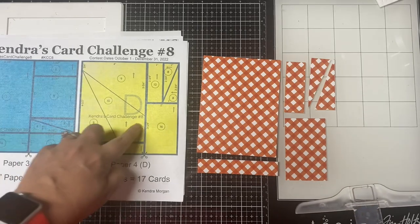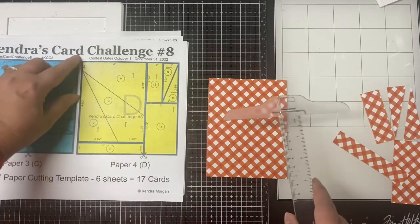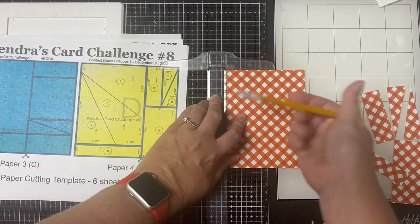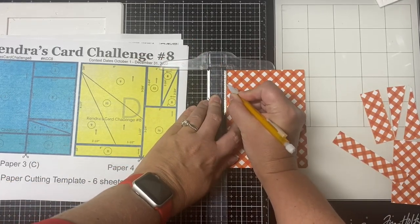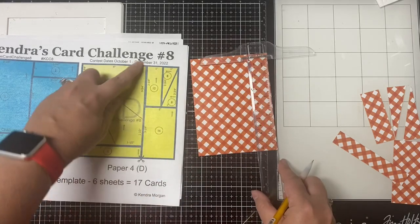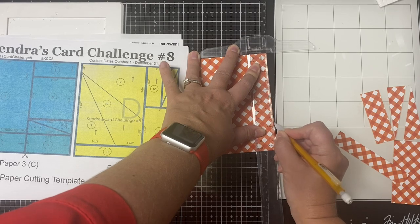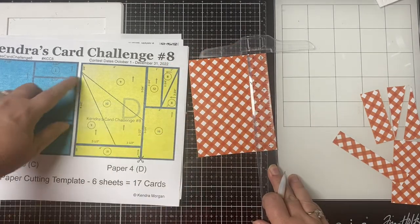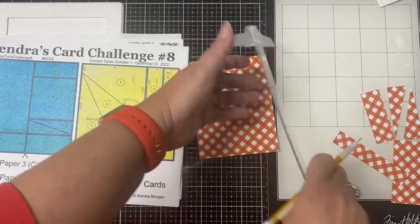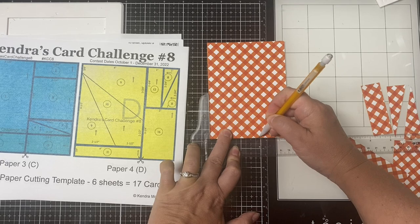This is what paper D should look like with the cuts made so far, but we still have to cut the diagonal pieces for the split front card sketches 9 and 10. Take this four by five and a quarter inch piece and measure from the top on the longest side to three quarter inches down — mark it with a pencil. I'm using my T-ruler, but you can use your paper trimmer also. On the other side, you'll measure and mark at three and three quarter inches. Then along the bottom, you're going to measure over from the left two and a half inches and mark this with your pencil.